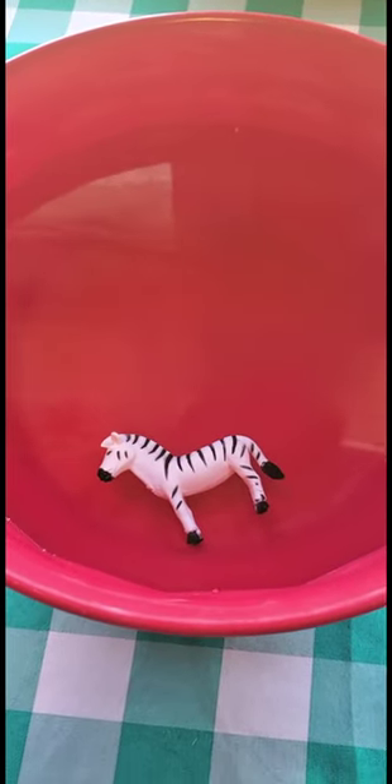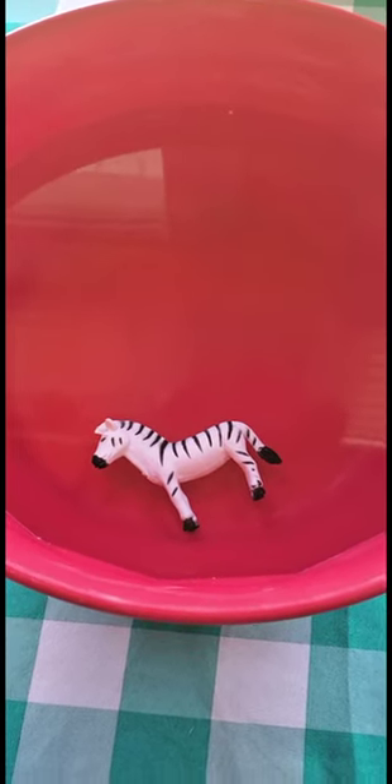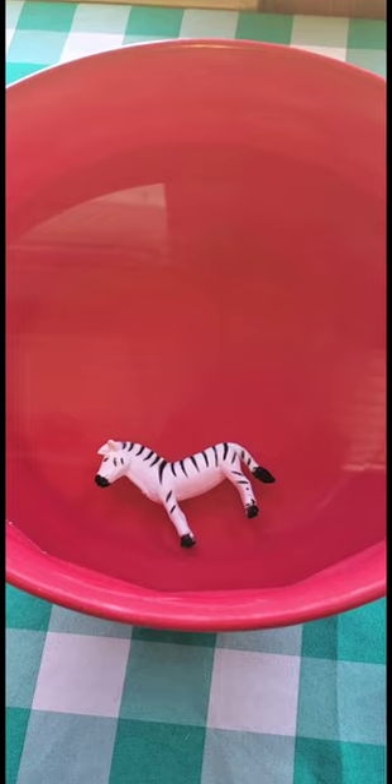Now do we grow fast or slow? What do you think? It takes time — it is kind of slow. So what we're going to do is we're going to check back tomorrow to see if our zebra has grown.